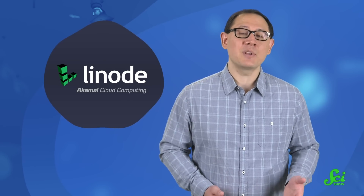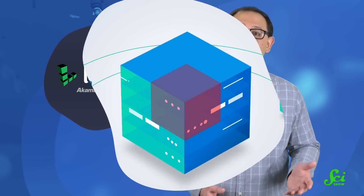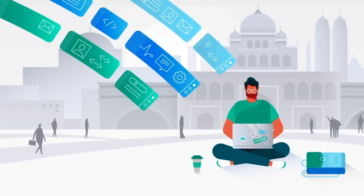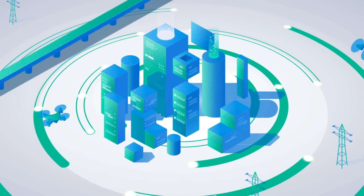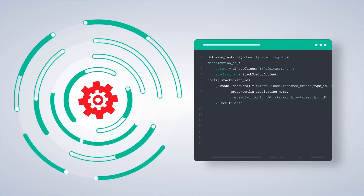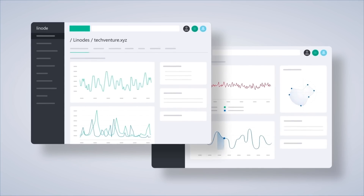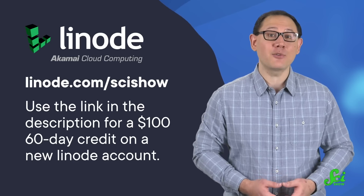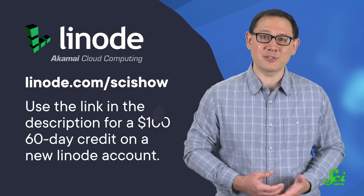Thank you for watching this SciShow video, which was supported by Linode. Linode is a cloud computing company from Akamai that gives you a way to stream, host websites and apps, and store your data online — so you don't need to worry about clunky hardware in your home or office. Linode operates internationally, with data centers all over the world to keep cloud computing fast and accessible wherever you are. You can verify all of this yourself by speed testing their service from your location before spending any money. When you're ready, click the link in the description or go to linode.com/scishow for a $100 60-day credit on a new Linode account. Thank you to Linode for supporting this SciShow video.